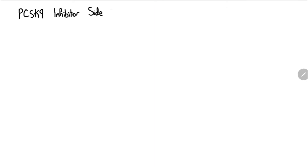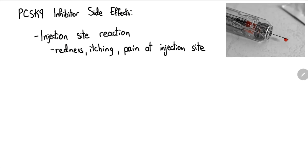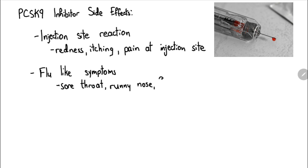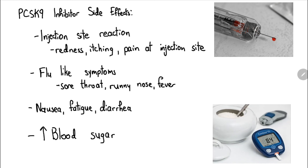Moving on to the side effects of PCSK9 inhibitors. As with any medication that requires injection, you might experience some redness, itching, or pain at the site of injection. Flu-like symptoms such as sore throat, runny nose, and fever are also common. Nausea, diarrhea, and fatigue may occur as well. Lastly, this medication may cause a rise in blood sugar.